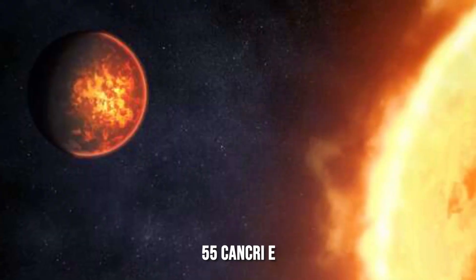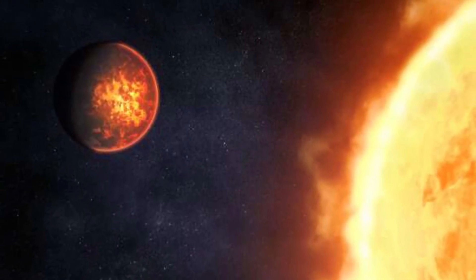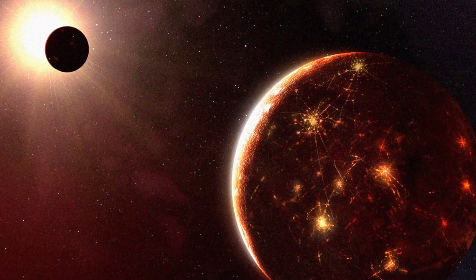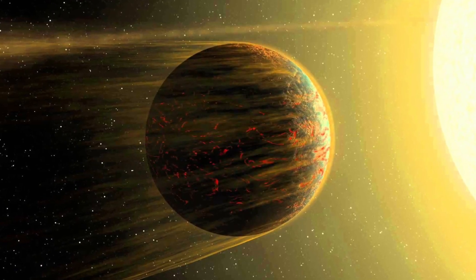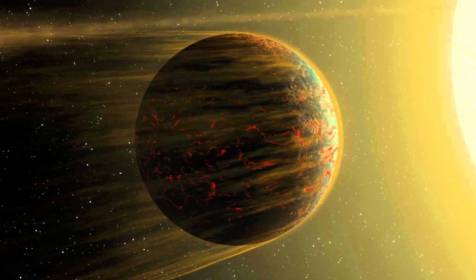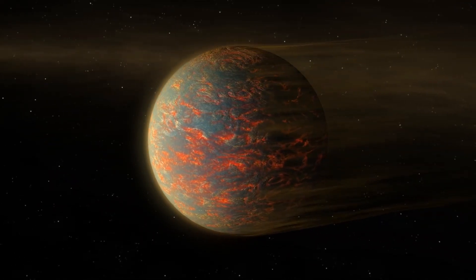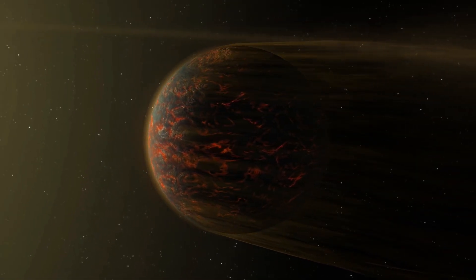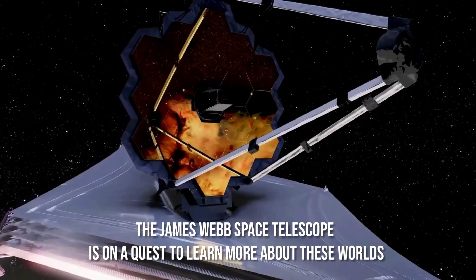55 Cancri e circles its parent star at a close distance of 1.5 million miles, or 2.4 million kilometers — about 4% of the distance between Mercury and the Sun. The planet has surface temperatures above the melting point of most types of rocks, circling its star about once every 18 hours. In the Milky Way galaxy, rocky, approximately Earth-sized planets that are incredibly hot and near to their stars are common, and the James Webb Space Telescope is on a quest to learn more about these worlds.